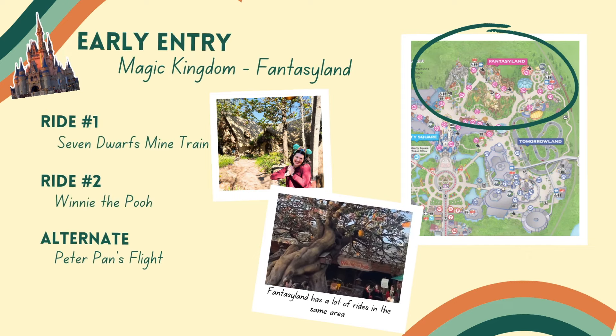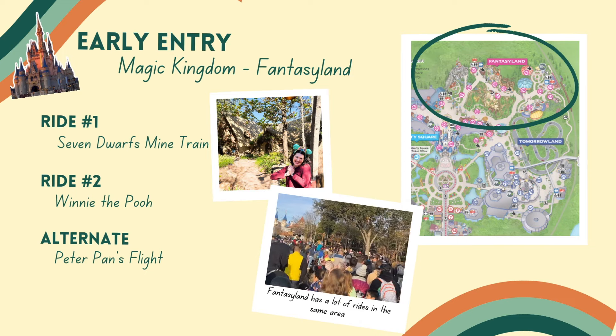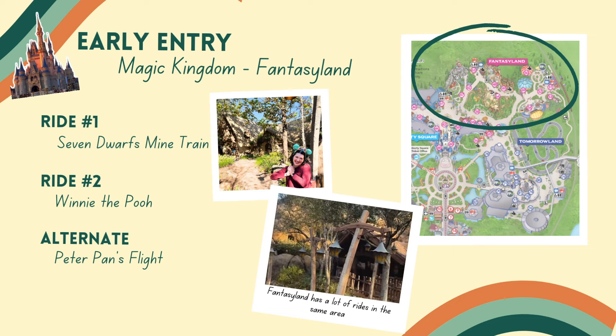If you'd like to use your early entry time in Fantasyland, this is probably the more popular — and more crowded — option. Seven Dwarfs Mine Train is such a popular attraction, and it's really fun. We love it. We would do Seven Dwarfs first and then make your way around — you could do Winnie the Pooh, It's a Small World, or Peter Pan's Flight if you choose not to use Genie Plus.